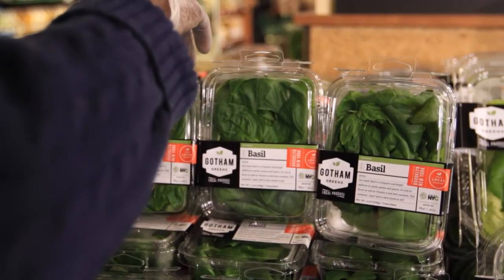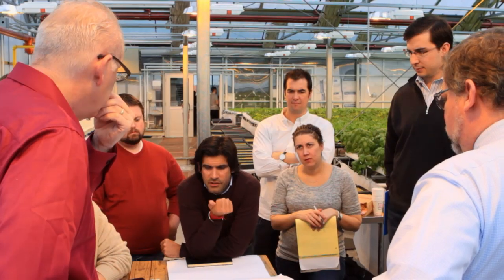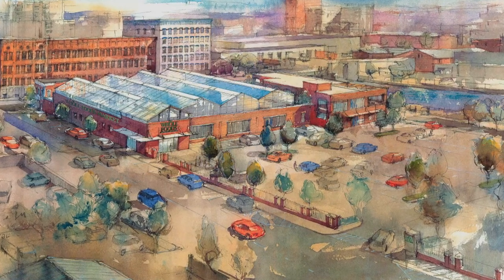We're building two additional greenhouse facilities this year. One of them is going to be a 20,000 square foot greenhouse. We're partnering with Whole Foods Market to build one of the world's first, if not the first, commercial greenhouse integrated into a supermarket.